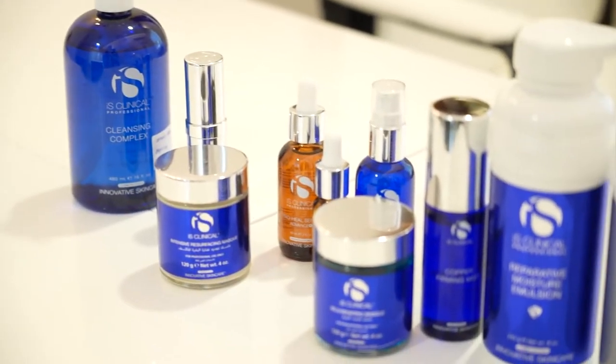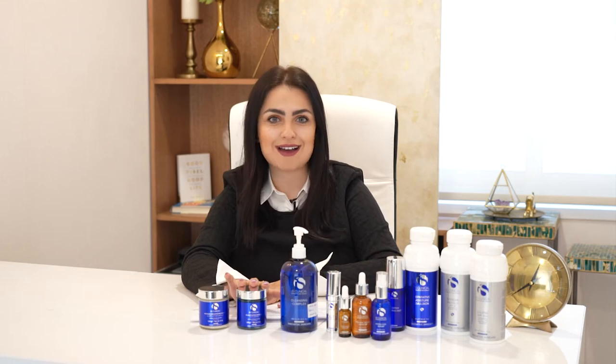The Fire and Ice facial is a professional facial designed to rapidly and safely rejuvenate and resurface the skin. The Fire and Ice facial consists of two main elements: the intensive resurfacing mask, known as the Fire, and the rejuvenating mask, known as the Ice.